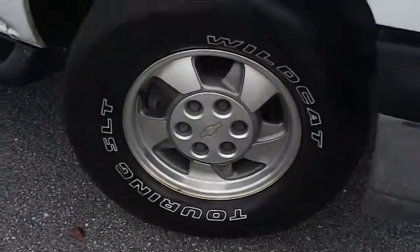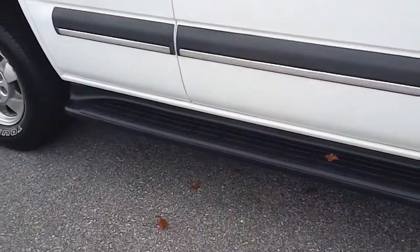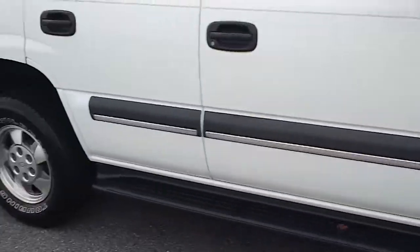As we continue around, notice it's got alloy rims, good tread on the tires. And fortunately for a vehicle this size, it does have step bars.